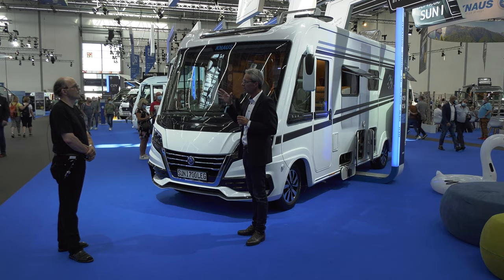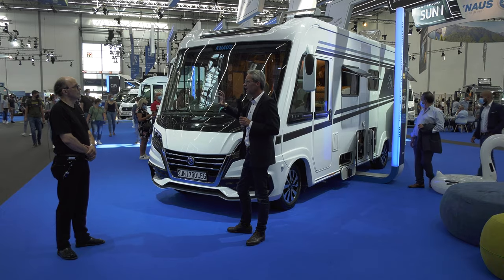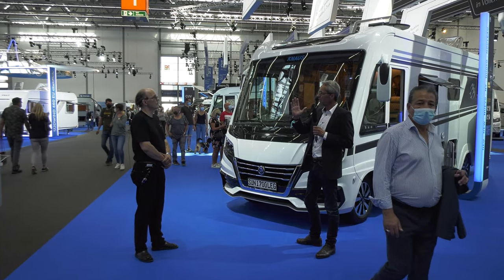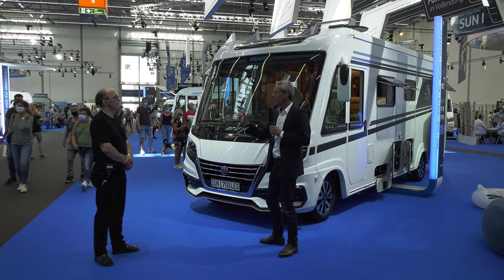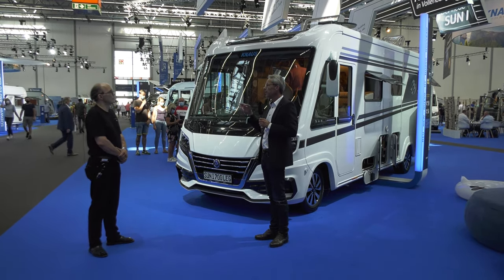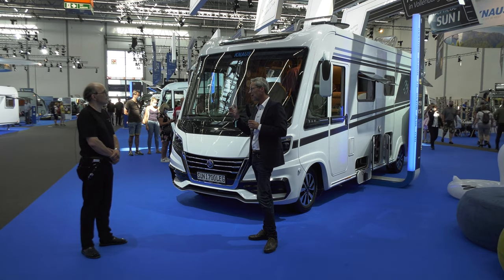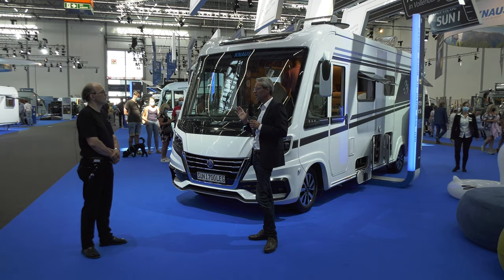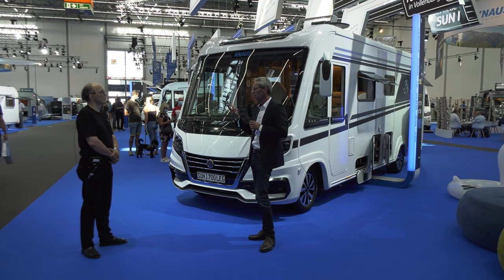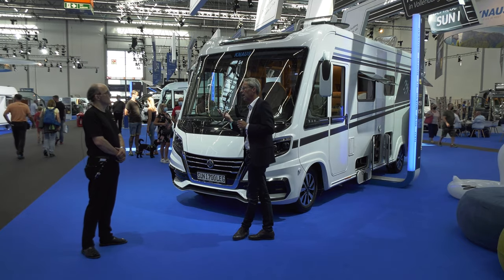Diese Dreidimensionalität ermöglicht mehrere Faktoren: Wir können den Rückleuchtenträger harmonisch in das Heck integrieren. Und wir gewinnen bei gleichen Außenabmessungen entscheidende 8 bis 10 Zentimeter mehr Innenraum. Auf der technologischen Seite bieten wir die Modelle Sport und Südwind auch in bestimmten Grundrissen als E-Power an – komplett gasfrei, keine Gasinstallation mehr. Das heißt, ich habe vorne einen riesigen Kofferraum, weil keine Gasflaschen mehr drinstehen – nochmal Stauraum, Gewichtsersparnis, Kostenersparnis.